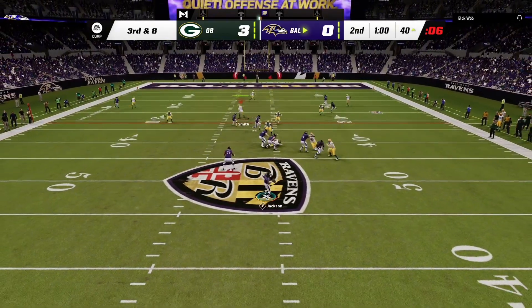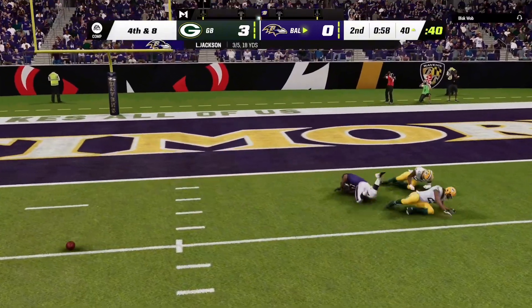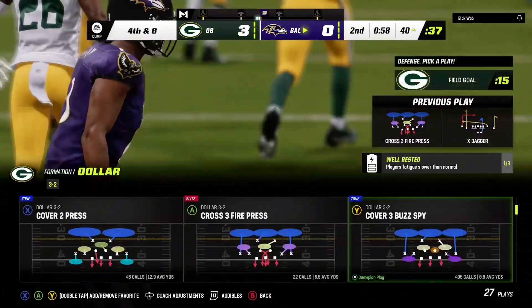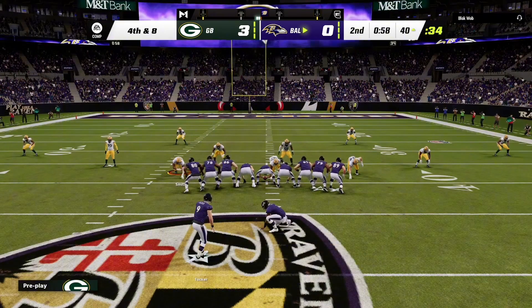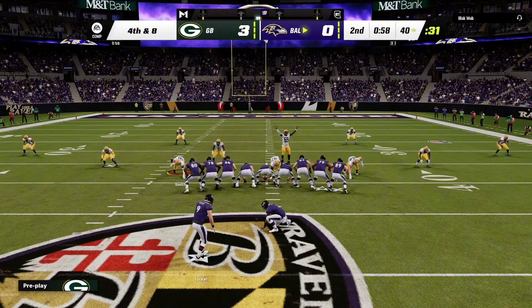Throwing is Jackson, he's gonna wind up and air it out — and that will be incomplete. Well, they weren't scared to let it fly, but it falls to the ground and brings up fourth down. So coming on now is the field goal unit; they're gonna try for three and he'll need all the leg he's got here.